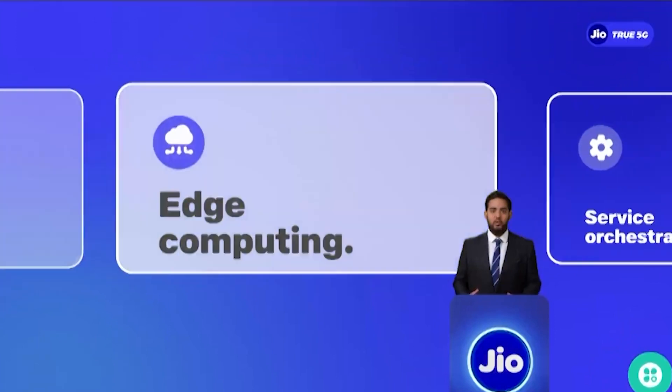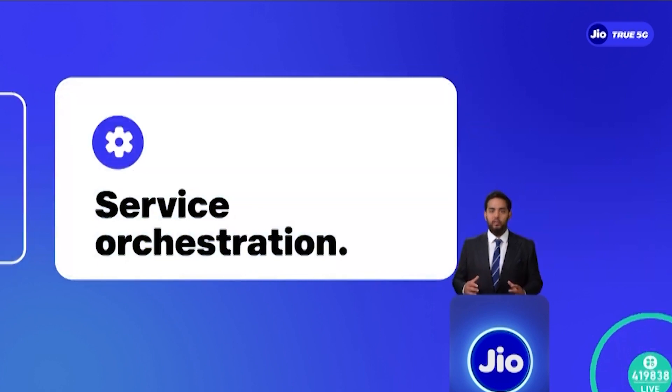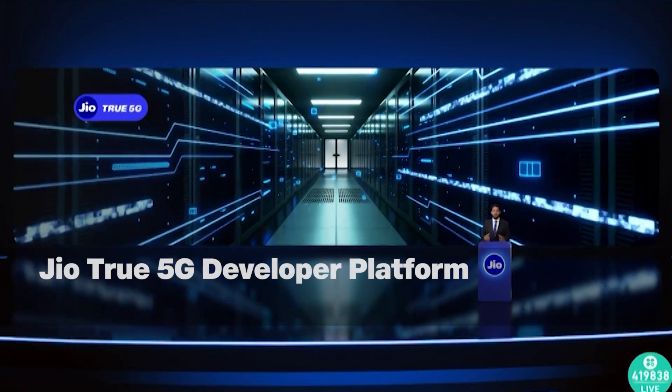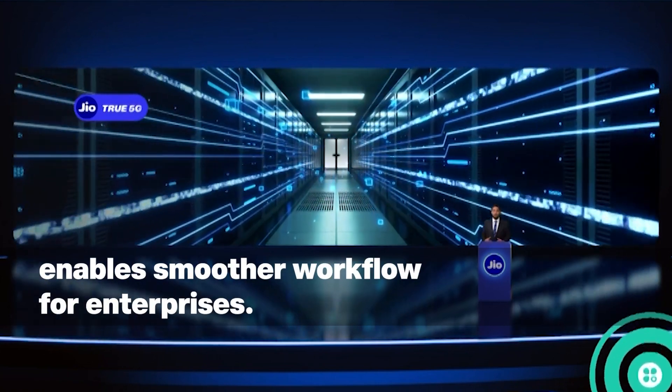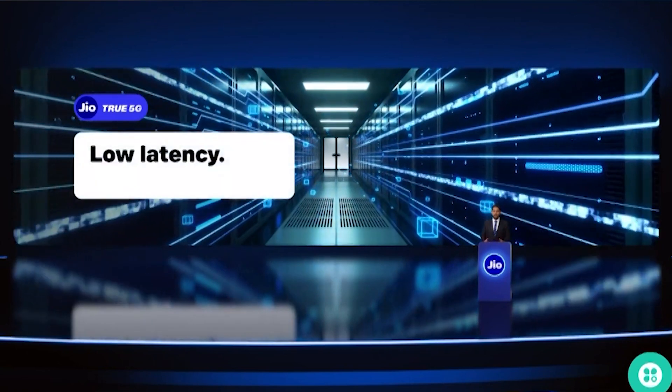This fusion of 5G network, edge computing, and service orchestration is transformative for Indian businesses. Jio True 5G Developer Platform enables secure, quick deployment of 5G edge compute and low-latency applications,